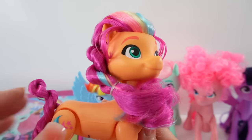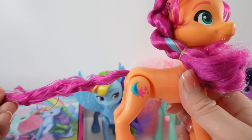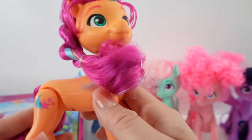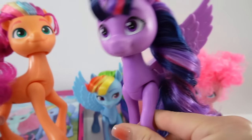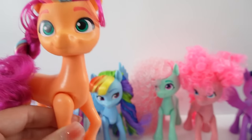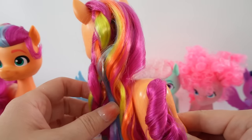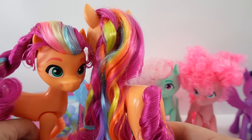You can see the colors going down her braid too. Her tail is twisted and only one color. Her cutie mark is on her right side — so far only Twilight Sparkle has hers on the left. As a comparison, a Sunny from a different set also has rainbow-colored hair but it is brighter, not as pastel as this new one.